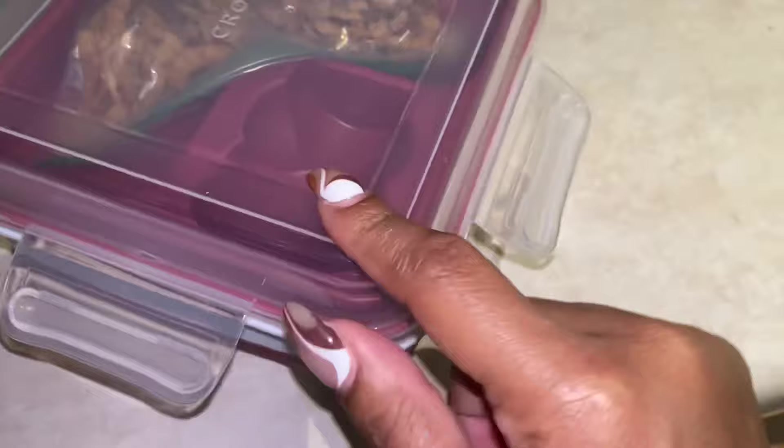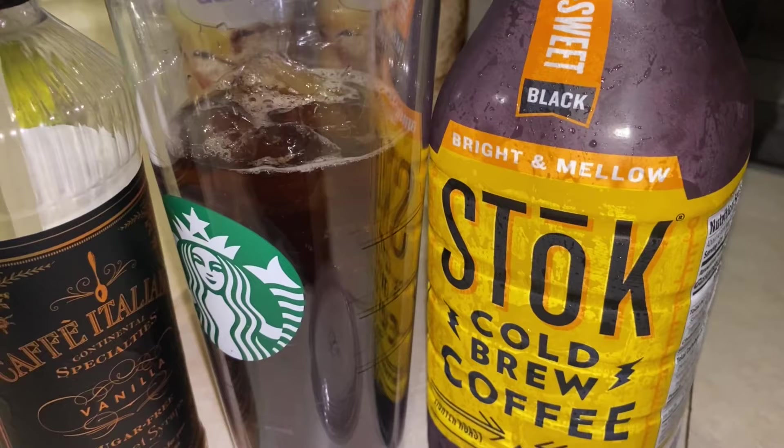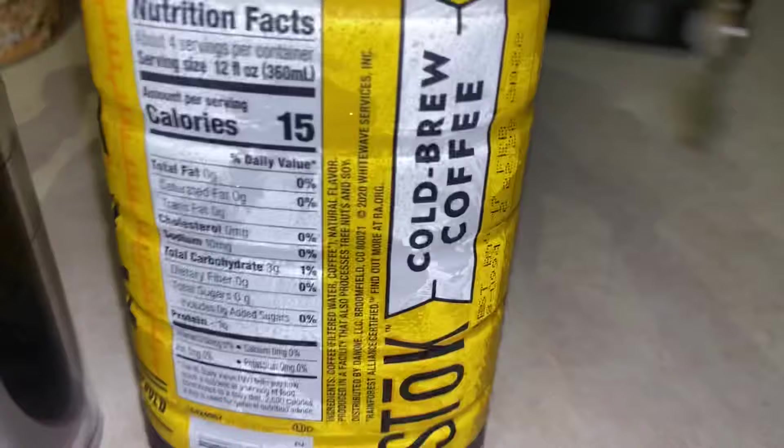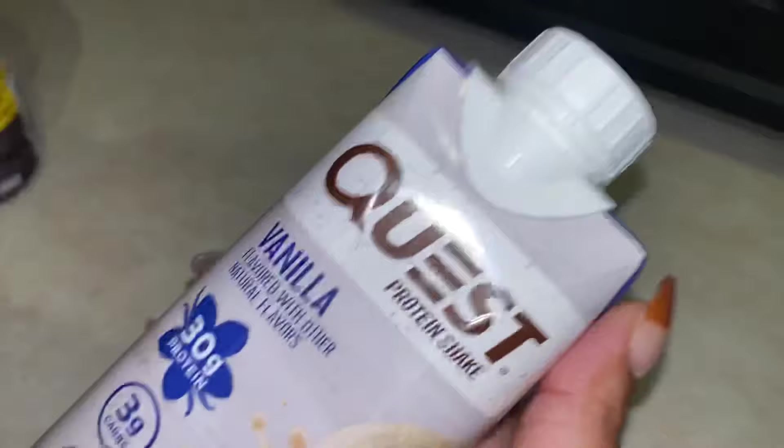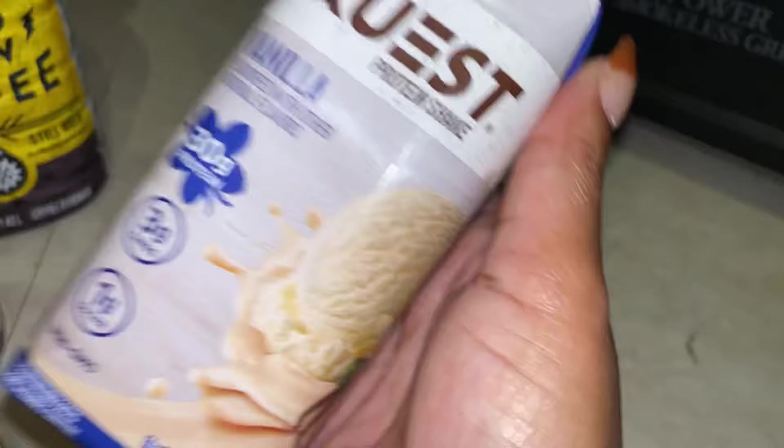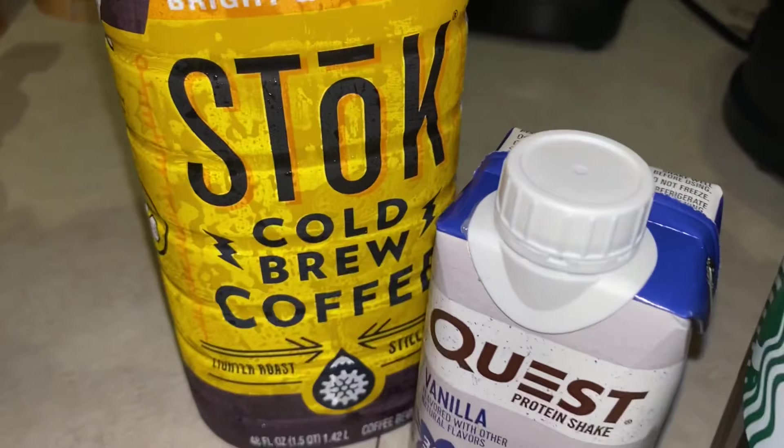Alright gang, before we jet, here's my coffee. I'm using the Bright and Mellow Stōk coffee — the yellow one. You already know the macros: three carbs per 12 fluid ounces. I put that in my cup, added two pumps of sugar-free vanilla, and I'm going to top it off with a Quest vanilla protein shake that we'll do in the car. I'm about to give y'all some coffee porn — let me put this top on my cup and we'll head out the door. See y'all in the car!